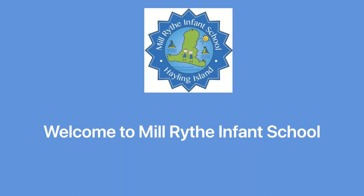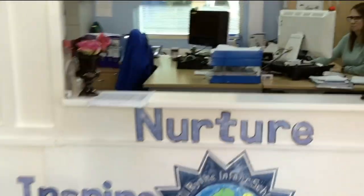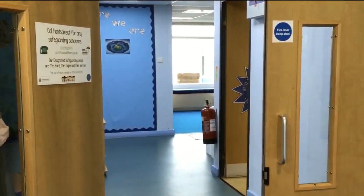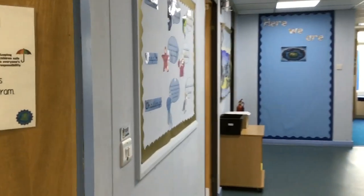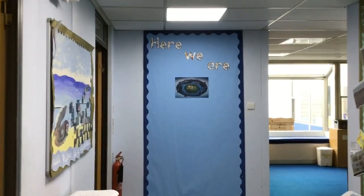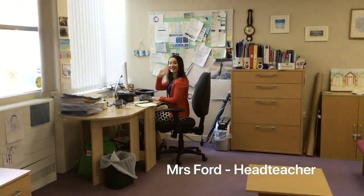Welcome to Millrithe Infant School. As you step through our doors, you will see at the forefront of everything we do our values: Nurture, Inspire, Challenge. Our welcoming office team is led by Mrs Jerram and they are happy to answer any questions you have during your time here. Past our front office, you will find Mrs Ford, our head teacher, who greets children and parents on the playground daily and regularly visits classes to guarantee teaching and learning is exceptional.